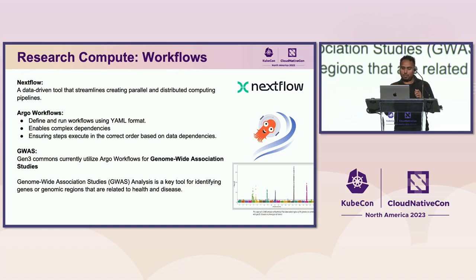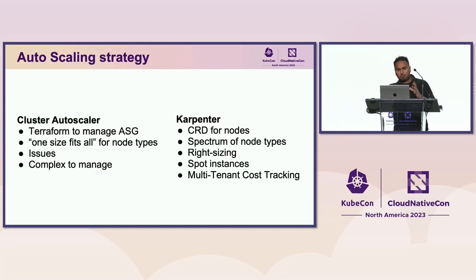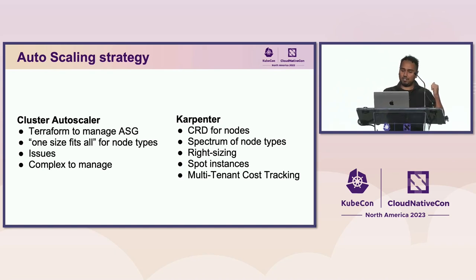One cool thing we're doing with Argo Workflows is genome-wide association studies — a statistical tool to identify genes or genomic regions related to health and diseases. For autoscaling, we moved from Cluster Autoscaler to Karpenter because it allows managing infrastructure and nodes directly from Kubernetes using CRDs, giving us the right node sizes with a spectrum of node types. It also helped us move to Spot instances, cutting a lot of costs.